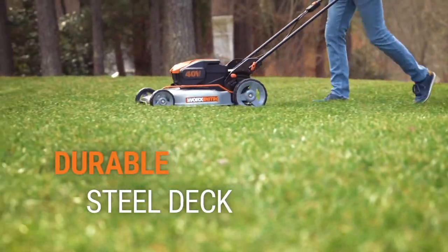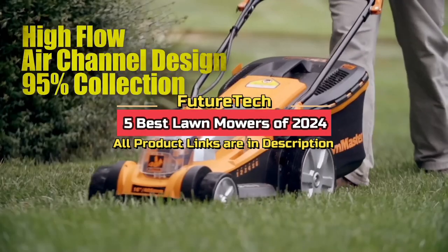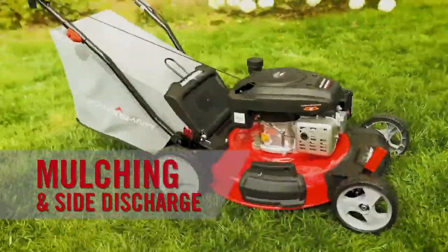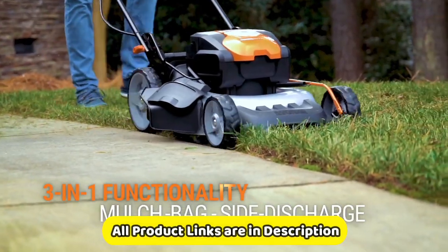A lush, well-maintained lawn can significantly enhance the aesthetics of any property. As we step into 2024, the world of lawn care continues to evolve, offering homeowners a diverse range of cutting-edge lawnmowers to choose from. In this video, we'll explore the five best lawnmowers of 2024 that combine efficiency, technology, and convenience to help you achieve a stunning lawn.